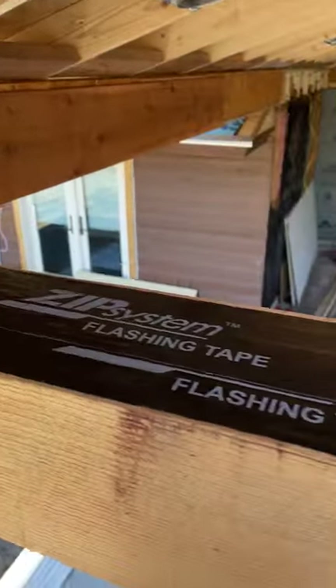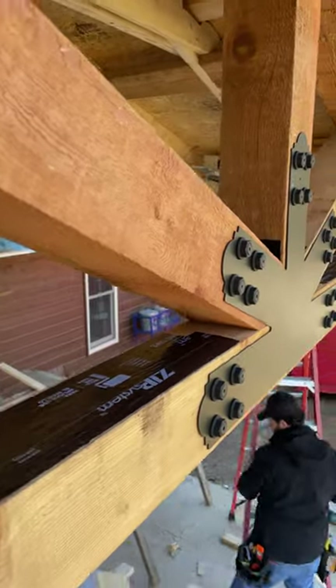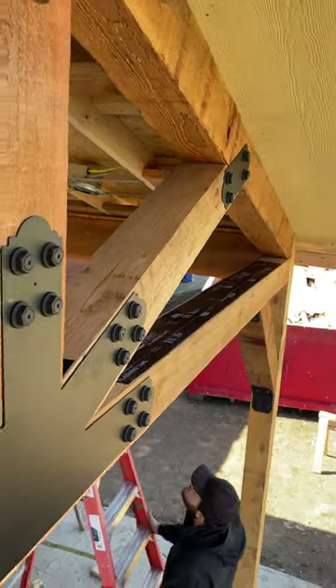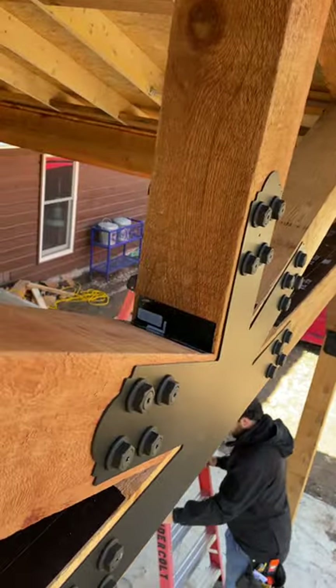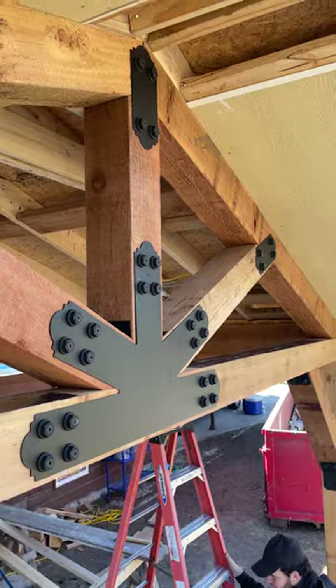Water destroys almost everything in construction, and given enough time and exposure, it will also wear down naturally weather-resisting materials. The cedar we use to build this beautiful exposed functioning truss will stand up to the elements for a long time. However, by adding this water-resisting detail, we can further extend the life of this patio cover.